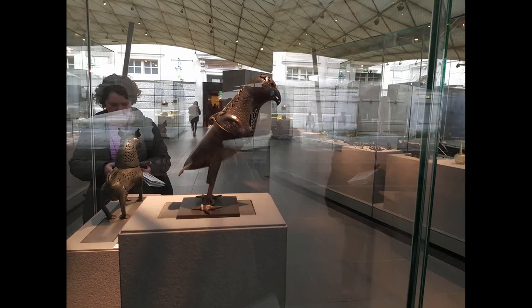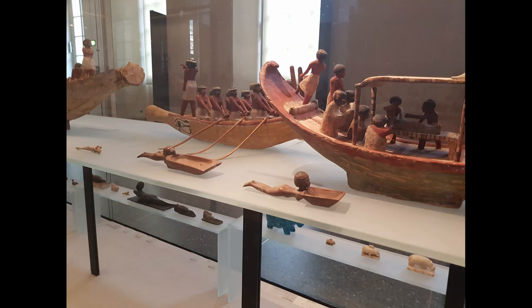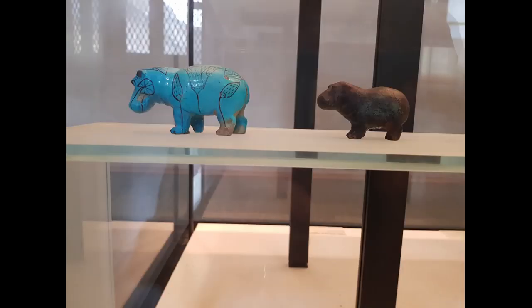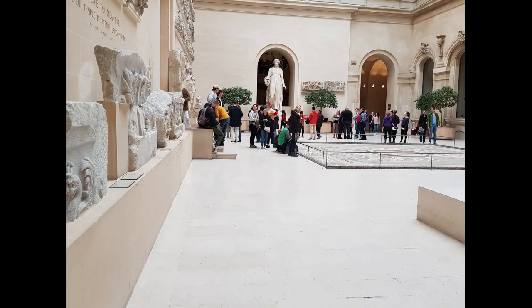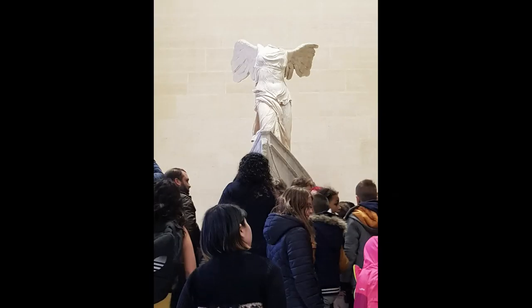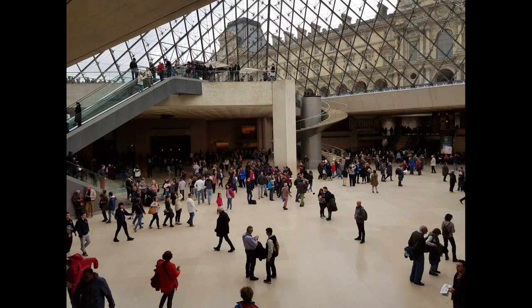Collections that embrace the whole history of civilization, surely keeping the Egyptian collection at the underground level, the Roman-Greek one at the ground floor, and paintings from medieval times to the 19th century at the first and second floor.